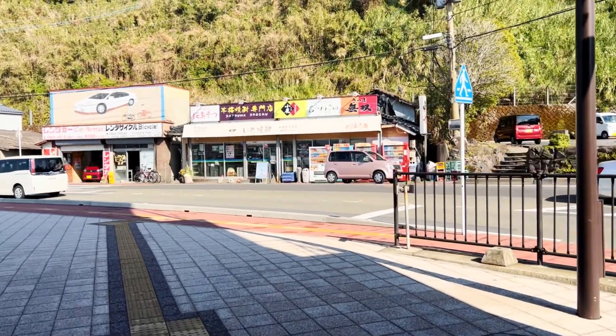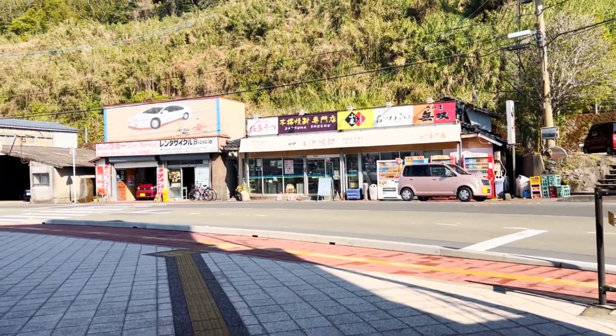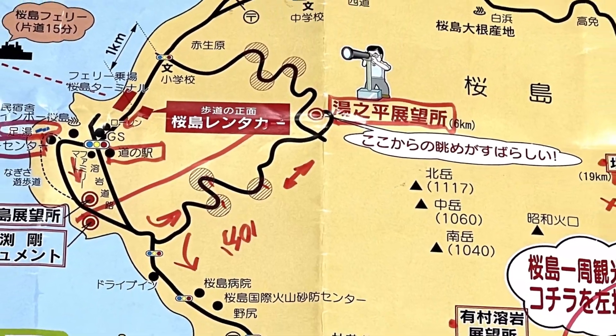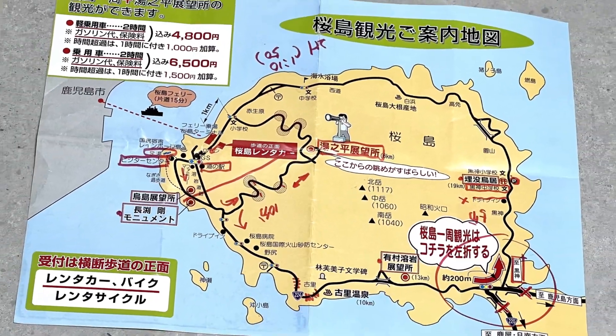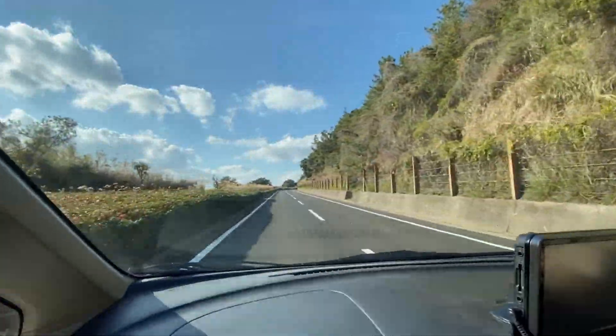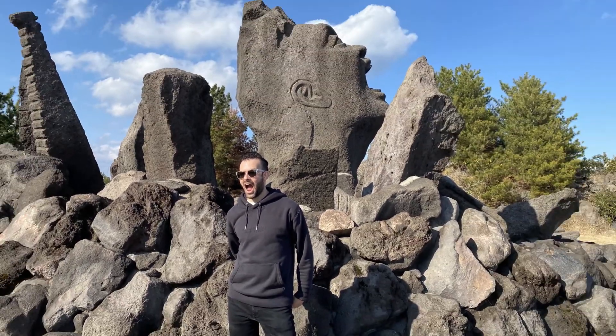We rented a car from the one shop in front of the ferry terminal. The guy there was super nice — he gave us a little map of the island and drew out a course so that we could get all the major sightseeing points and be back before the shop closed at 5 PM.